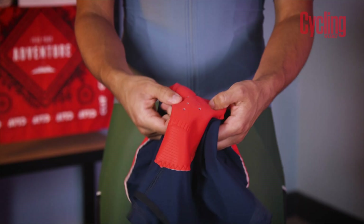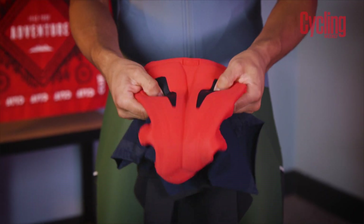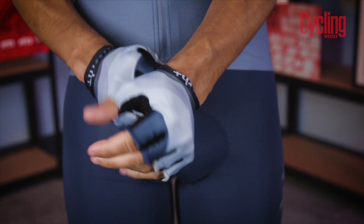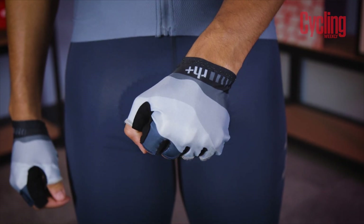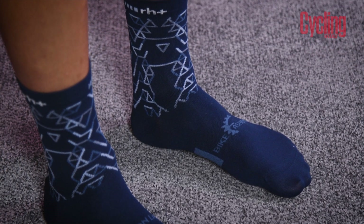Lastly, and most importantly, the chamois. A good chamois will set you free, like this one here, which has been designed around the male anatomy to improve blood flow, which reduces pressure and numbness. I've also got some matching gloves here, which will increase comfort and protect my hands in the event of a tumble. RH Plus have also made some matching socks to complete the collection.